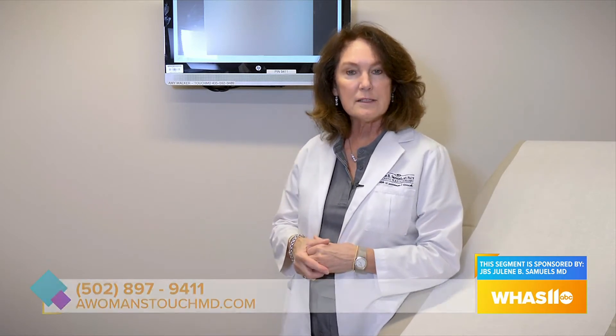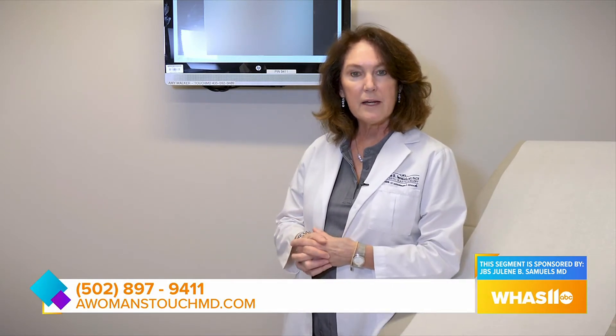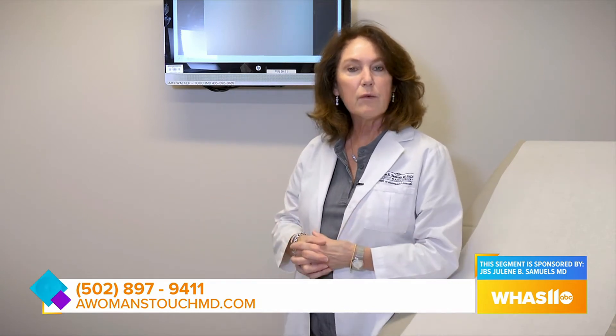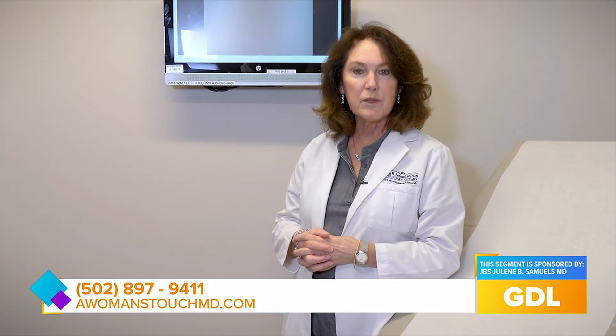It's called a high lateral tension abdominoplasty with circumferential VASER ultrasonic liposuction. I also use a skin tightening technology called Renuvion for the posterior flank and lateral waist when I'm doing liposuction in that area. It is a completely circumferential trunk re-contouring that we are delivering with a tummy tuck.